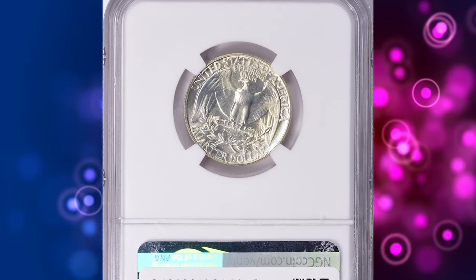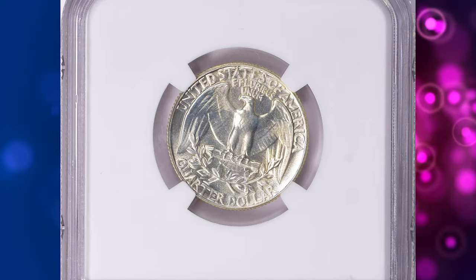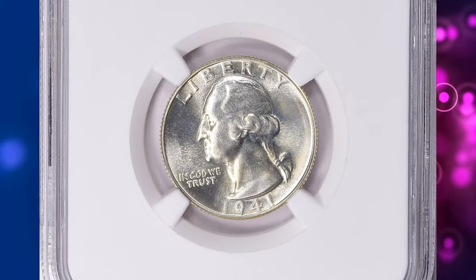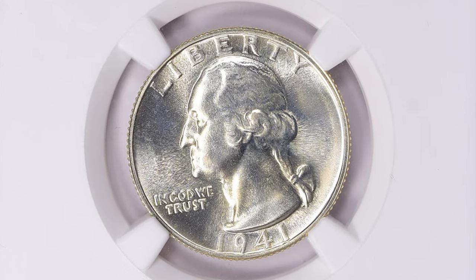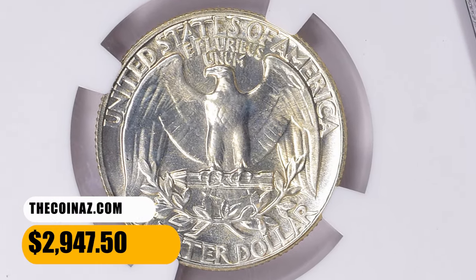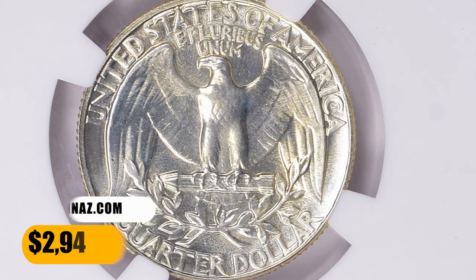A total of 21,625 coins was struck, but only 15,000 were delivered to the metals clerk for sale. The odd figure of 15,087 quarters appearing in reference books includes 87 coins destroyed in assays. This neatly preserved PR-68 plus gem ended up selling for $2,947.50 with buyer's fee on September 3, 2023.